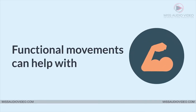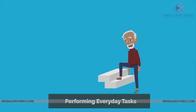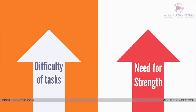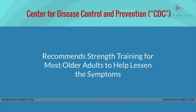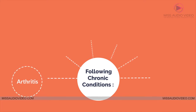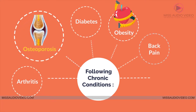Strength exercises: functional movements can help with strengthening the body. Performing everyday tasks like climbing stairs, carrying groceries, and playing with your grandchildren. The difficulty of tasks can increase as the need for strength increases. The Center for Disease Control and Prevention recommends strength training for most older adults to help lessen the symptoms of the following chronic conditions: arthritis, osteoporosis, diabetes, obesity, back pain, and depression.